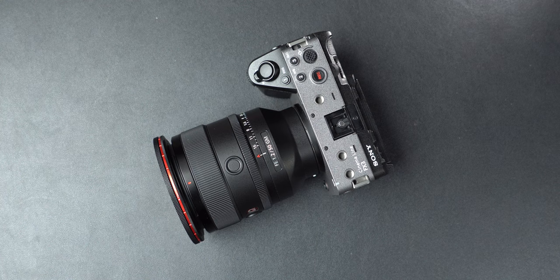Obviously they still need product separation, so all of you saying you want all the FX6 features — that's not going to happen. The things we're going to talk about in this video are practical things that I think Sony could do with the FX3 Mark II that they need to do to really make it that camera.